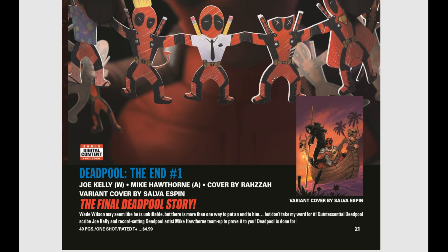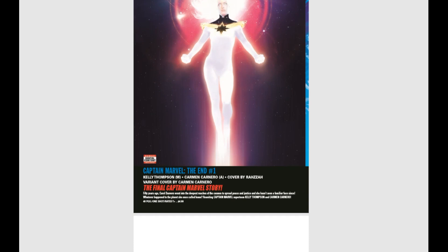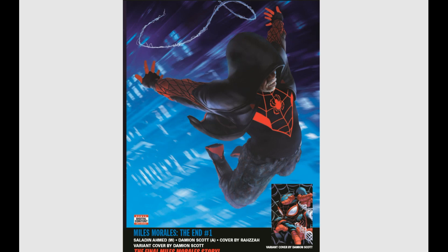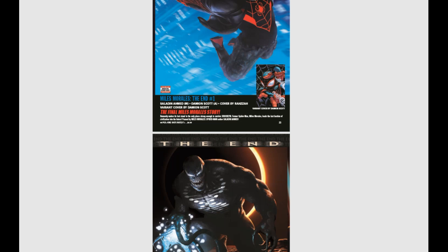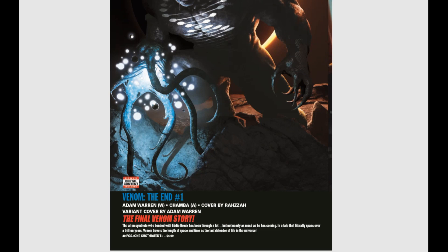We also have Captain Marvel the End number one — the final chapter of Carol Danvers. Fifty years ago Carol went into the deepest reach of the cosmos to spread peace and justice and hasn't seen a familiar face since. Miles Morales the End features old man Miles — fans of Miles are really going to enjoy that one. And I have to pick up Venom the End number one — the alien symbiote who bonded with Eddie Brock travels the length of space and time as the last defender of life in the universe, spanning over a trillion years. That cover is creepy and cool; I love it to death.